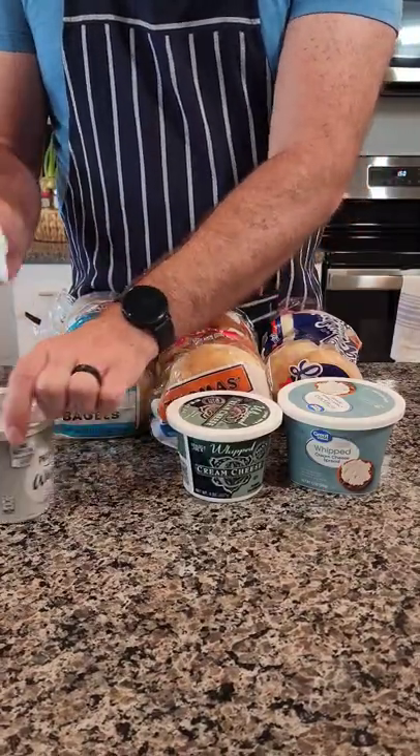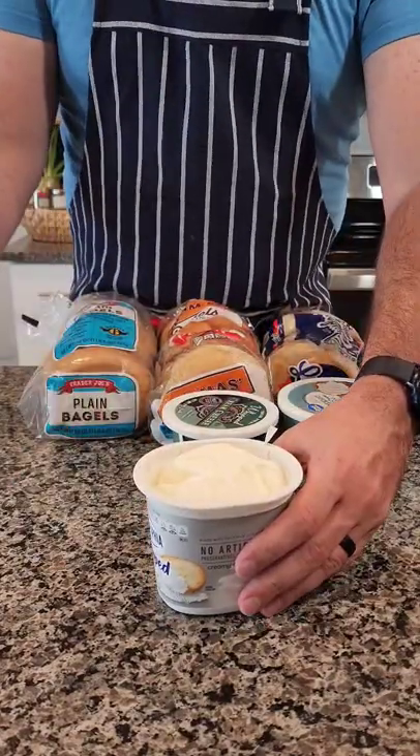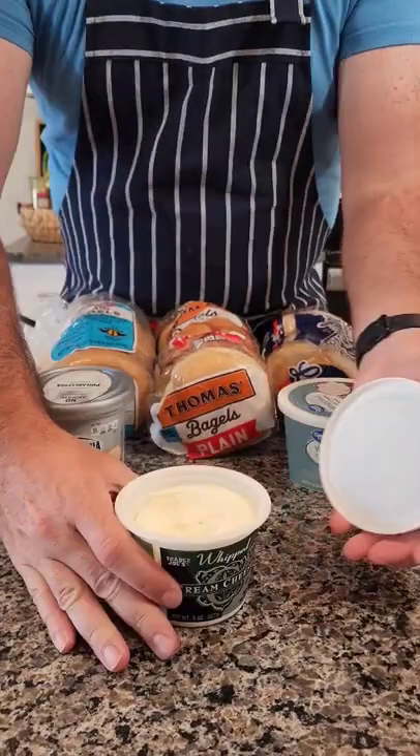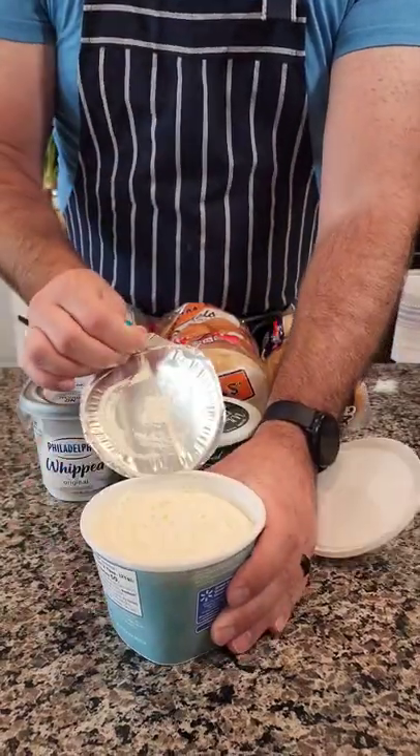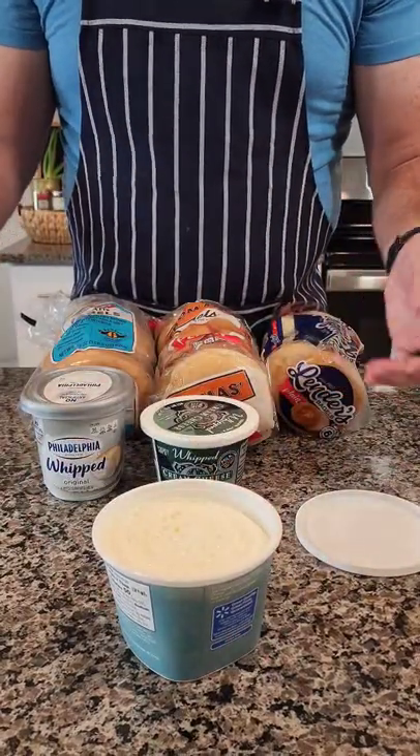We've got three different types of cream cheese to go with it. We've got Philadelphia, which in my book they immediately lose a point because their lid doesn't come off cleanly. Next is Trader Joe's, looks great. And then finally we've got the Great Value stuff and the lid came off without issues. So Philadelphia, take a note.